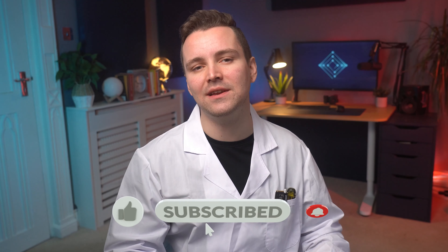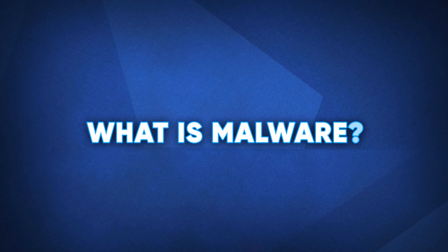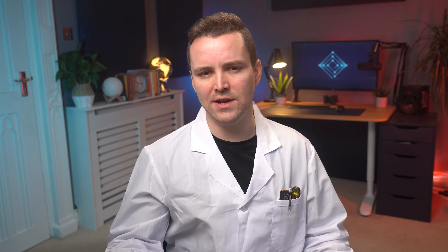But before we get started, make sure to hit that subscribe button so you can continue to keep your PC safe by not missing one of our awesome videos. You might be wondering: what exactly is malware? It can be hard to tell whether you've been infected by malware, let alone what type, when there's spyware, trojans, ransomware, and a myriad of others. But the good news is you don't need to know which is which because software will do that for you. Even so, there are plenty of telltale signs that can hint towards malware being on your system.